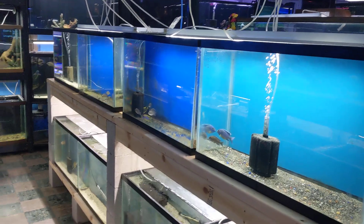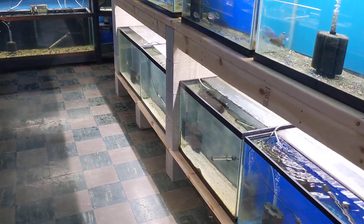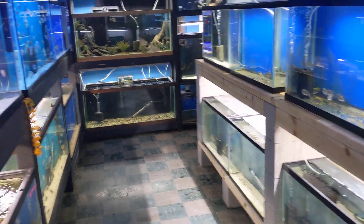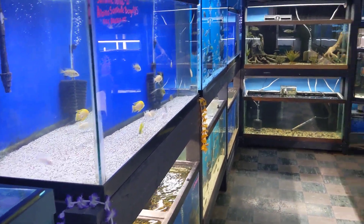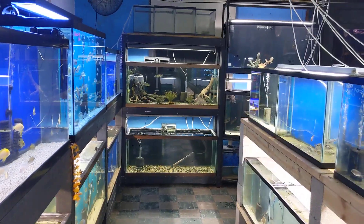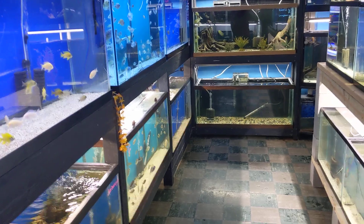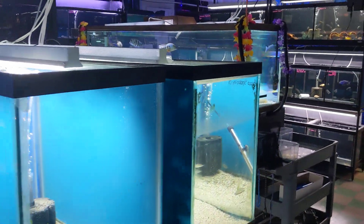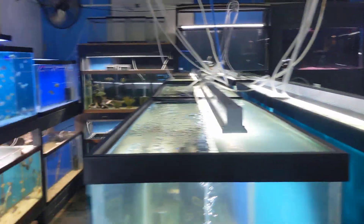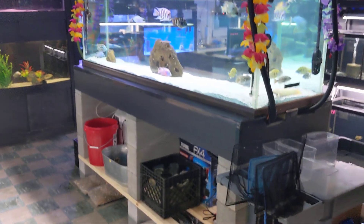It doesn't look like much, but we have a ton in here. We thought we would keep it simple — we could have 500 tanks and sell 500 different types of fish, but in all reality, if you want it we can order it. There's no need for me to carry 900 different types of cichlids and 900 different types of community fish. We'd rather do what we do here and do it well — better than anybody else.